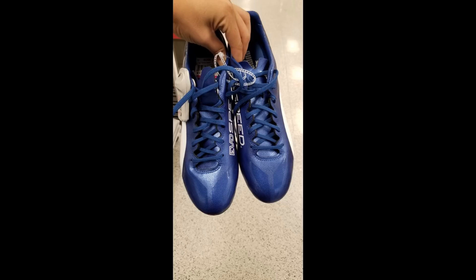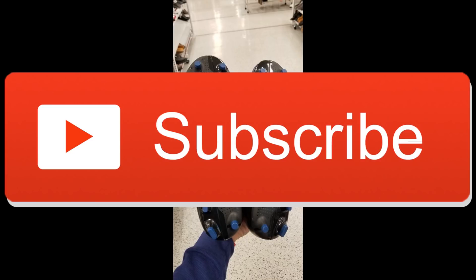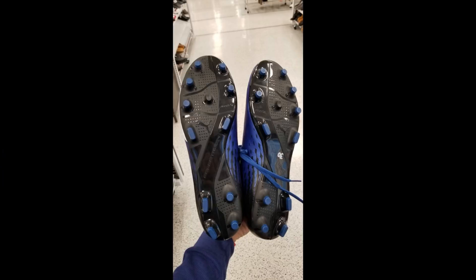If you guys do like the video, make sure to subscribe, drop a like, drop a comment — all that good stuff. Make sure to share with a friend so this channel can keep growing, and I will see you guys next time.